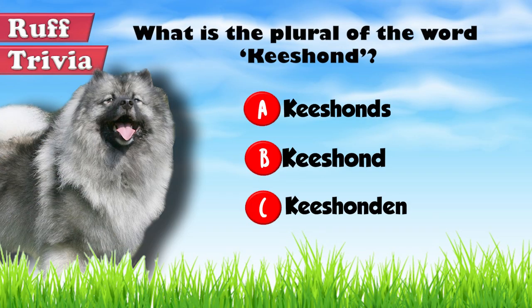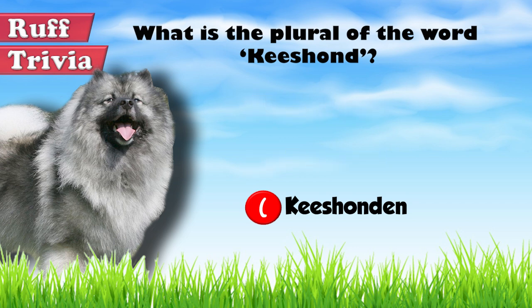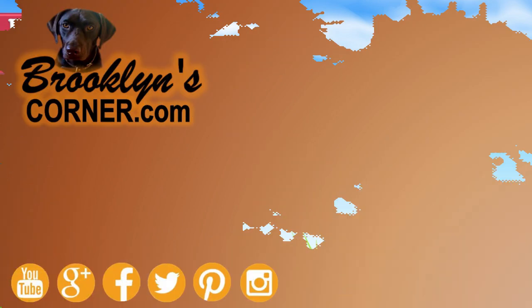The plural of Keeshond is Keeshonden. The 'hond' in the word has the same meaning as 'hound' in many other languages: dog. That does it for the Keeshond. If you enjoyed this Dog Facts 101 video, be sure to subscribe and hit that thumbs up button. Then go ahead and check out some of our other videos or fun activities on our website. Thanks for watching and we'll see you next time.